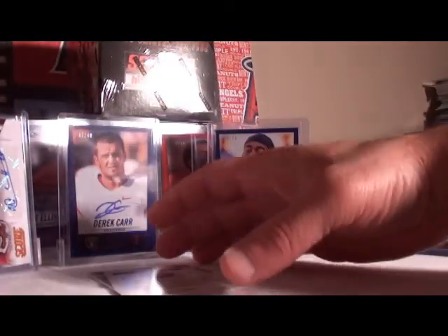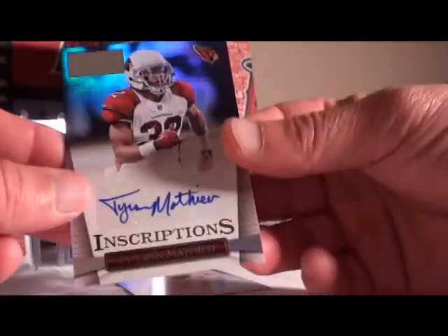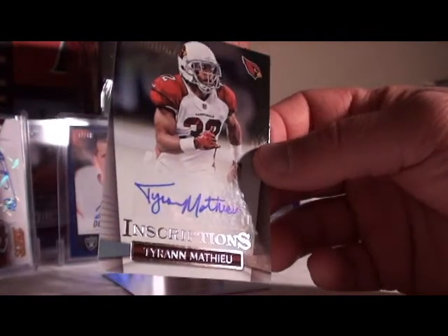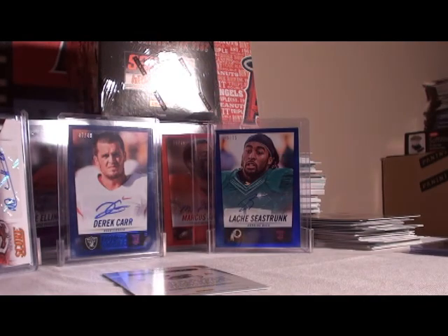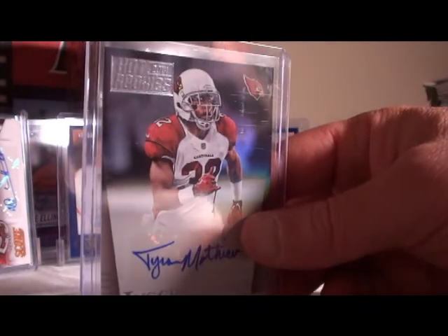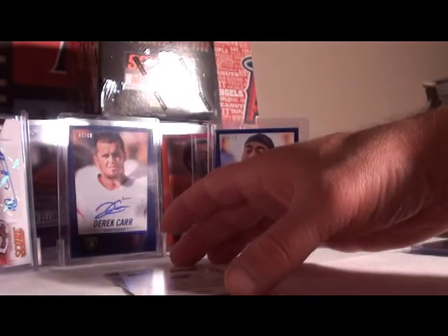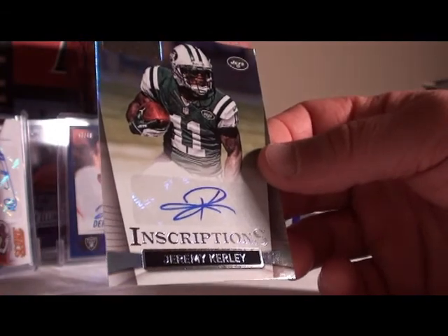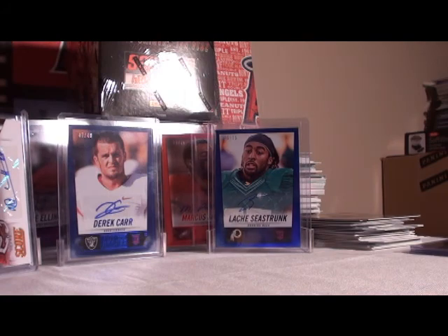Two more inscriptions, no numbers on these. Tyron Matthew, Arizona Cardinals — at least their second auto, they had one of the auto relics. Another hit for Arizona. And Jets again — Jeremy Curley getting inscriptions for the Jets.